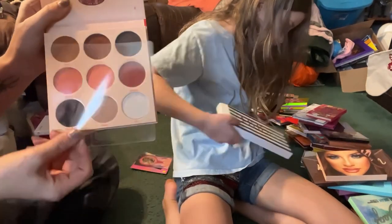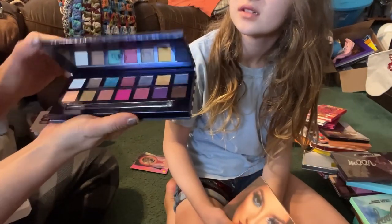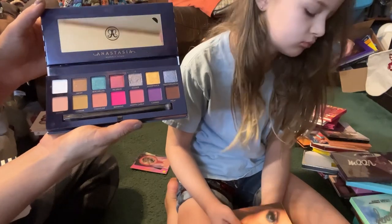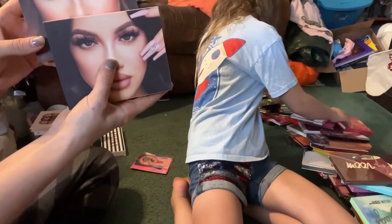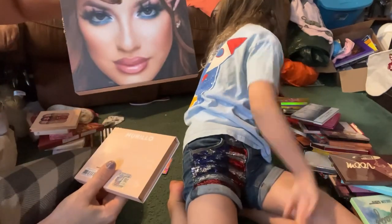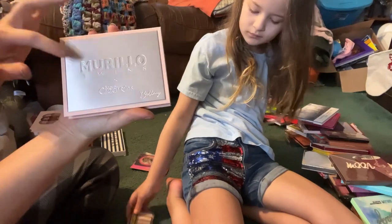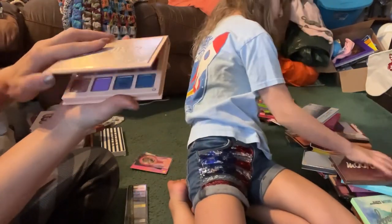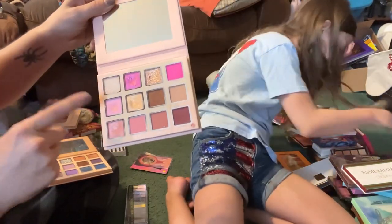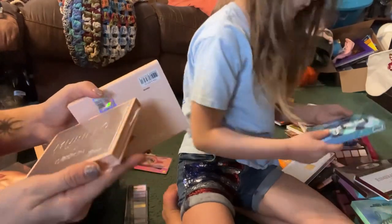I do want to review this one so I'm going to keep it in my review pile. Then we have the Riviera by ABH — I want to review this one so I'm going to go ahead and keep this one. Then I have these two palettes by Beauty Creations from the Morello twins — the Britney palette and the Brianna palette. They both have this nice metal front. I think I'm going to get rid of one — I don't need two — but I want to keep one and do a review on it.